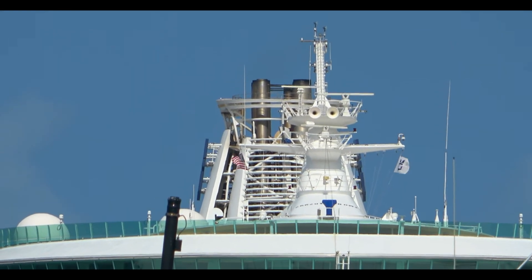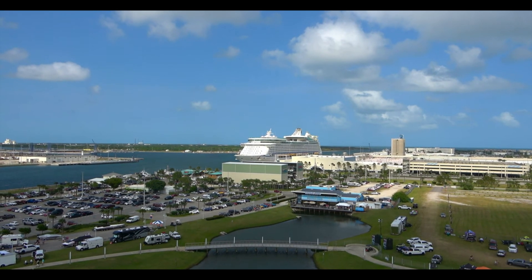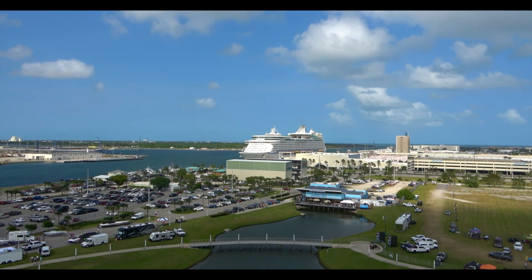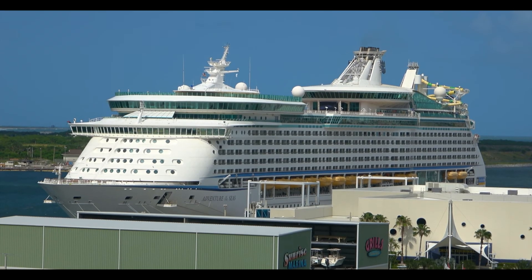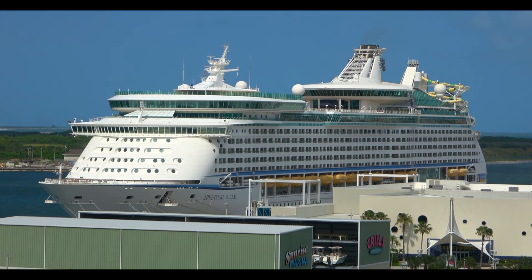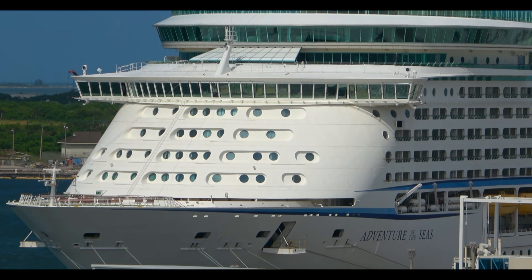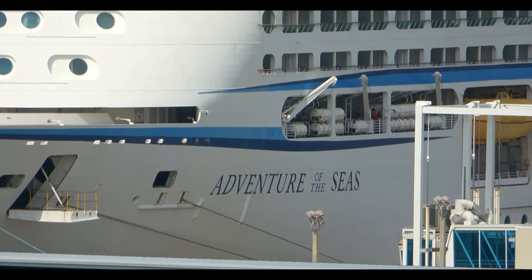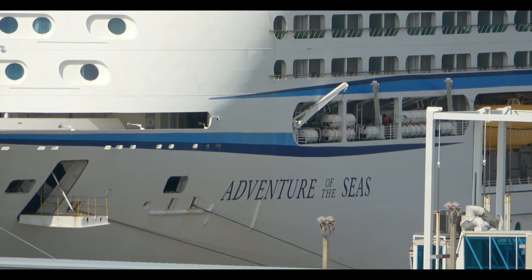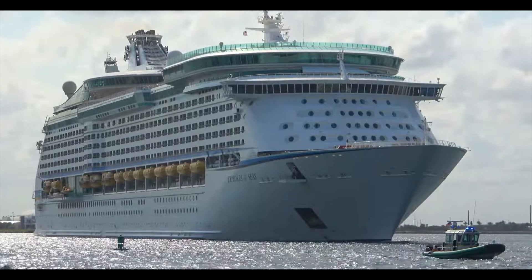Adventure of the Seas is next, starting the year with four and five-night cruises from Galveston. On April 29th she'll make a 13-night Galveston-to-New Jersey cruise and spend the summer sailing to Bermuda and the Caribbean from New Jersey alongside Oasis. She'll start Canada/New England cruises in September, and then in late October she'll do a 14-night New Jersey back down to Galveston to finish out the year with four and five-night cruises from Galveston.